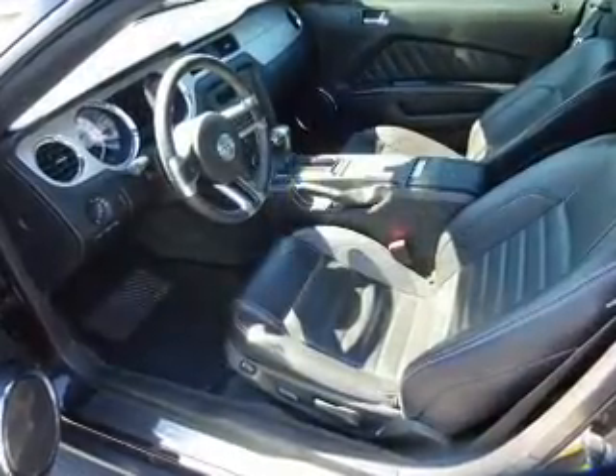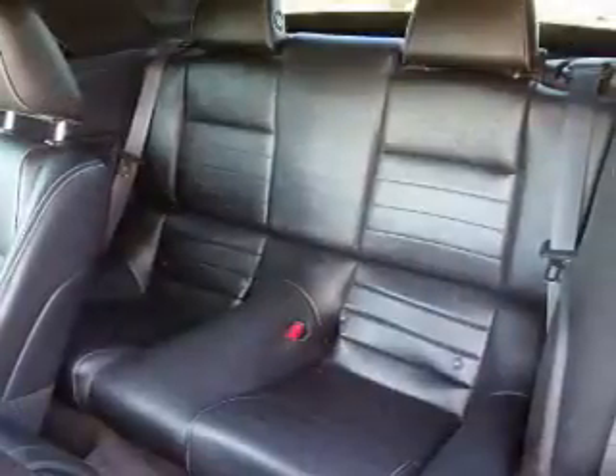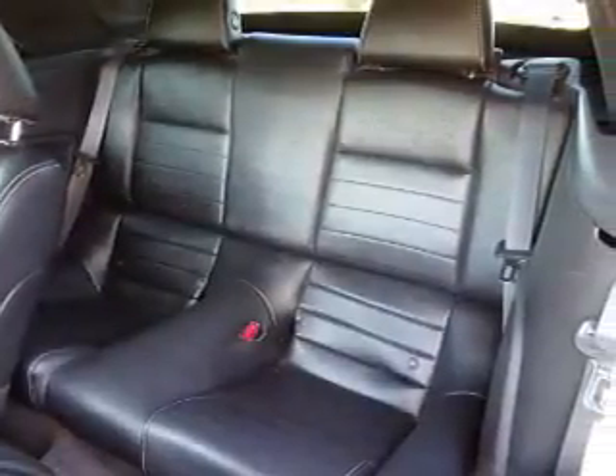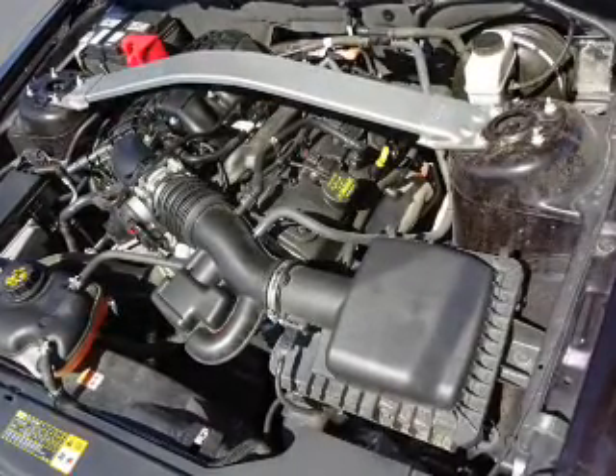Bluetooth connectivity, a satellite radio, steering wheel controls, a premium sound system, front airbags, an adjustable tilt steering wheel, power seats, cruise control, a trip computer.